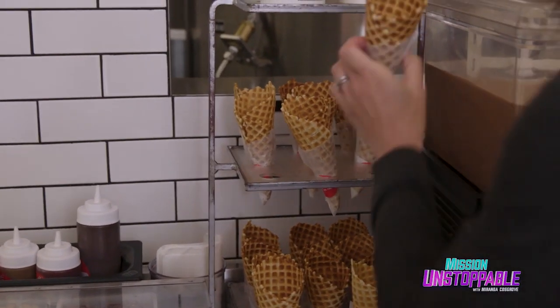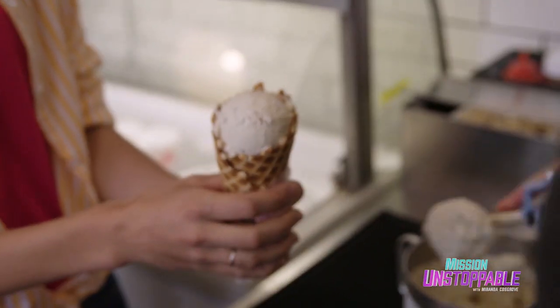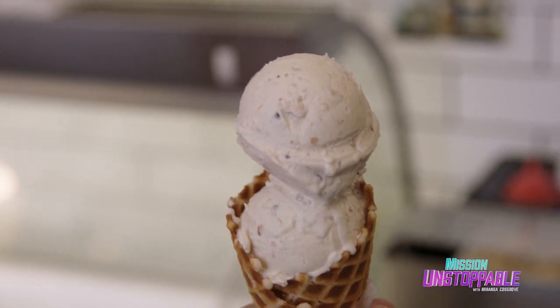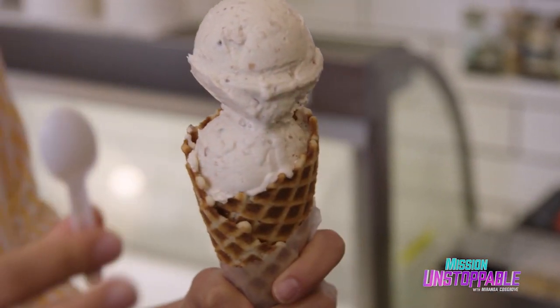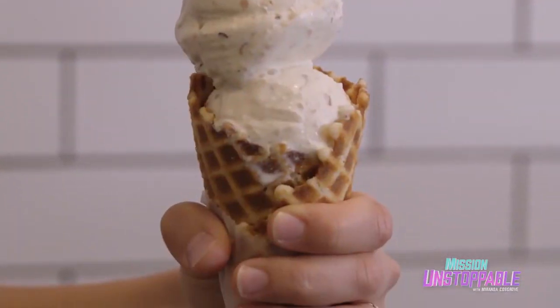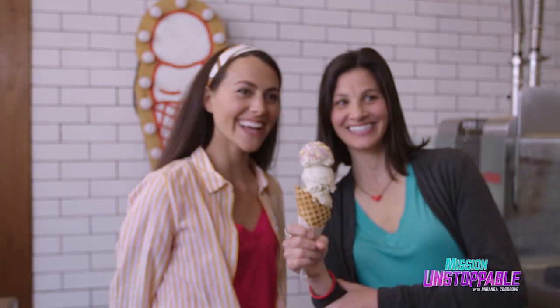She's putting it in a homemade waffle cone and giving me two giant scoops. That is beautiful. Thanks to my new bestie Robin Sue Fisher for changing my life with liquid nitrogen, one scoop at a time.